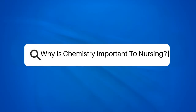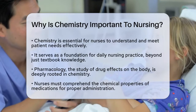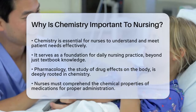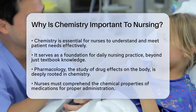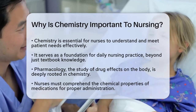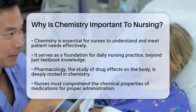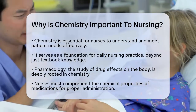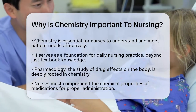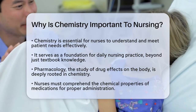Why is chemistry important to nursing? If you're curious about how chemistry fits into the world of nursing, you're about to uncover some fascinating connections. Let's explore why chemistry is so vital for nurses. Nursing is all about understanding and responding to the complex needs of patients. To do this effectively, nurses need a solid grasp of chemistry. Chemistry is not just a subject in a textbook — it's a cornerstone of daily nursing practice.